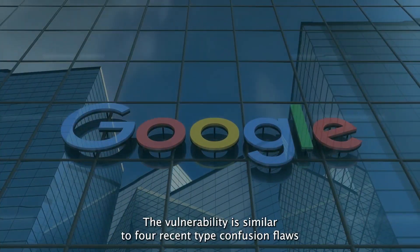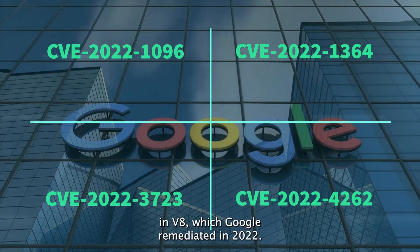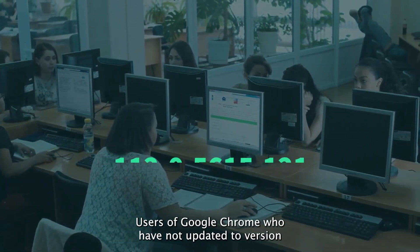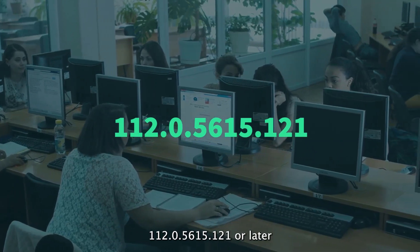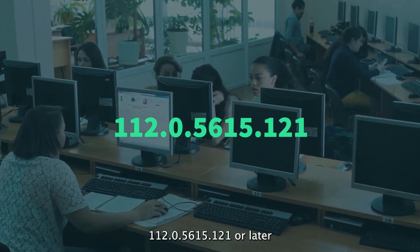The vulnerability is similar to four recent type confusion flaws in V8, which Google remediated in 2022. Users of Google Chrome who have not updated to version 112.0.5615.121 or later are affected.